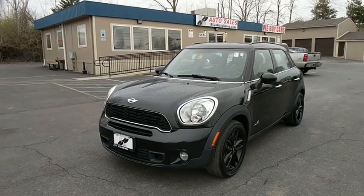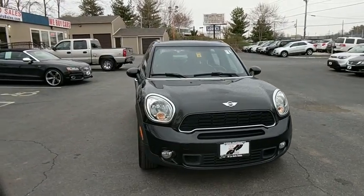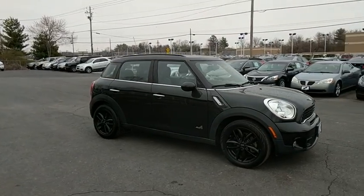The 2014 Mini Countryman. The Countryman is a bright idea — four doors, more interior space, and positioning that evokes the rally heritage of the original Mini.